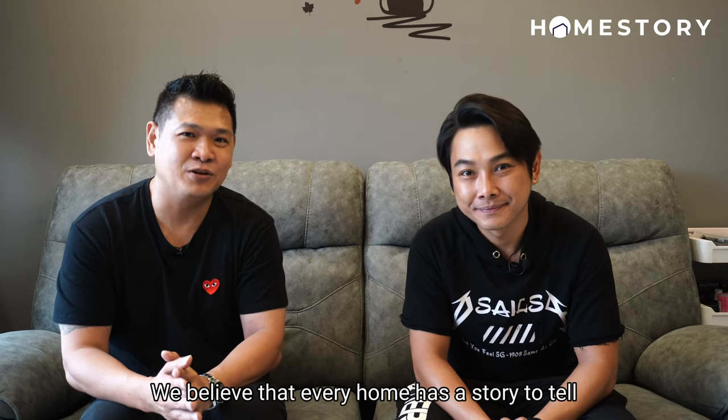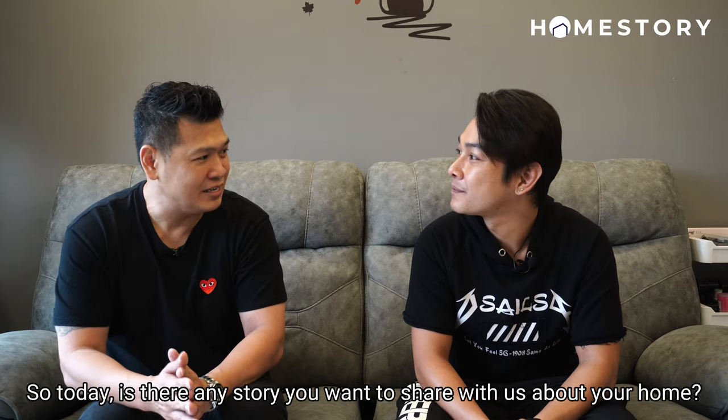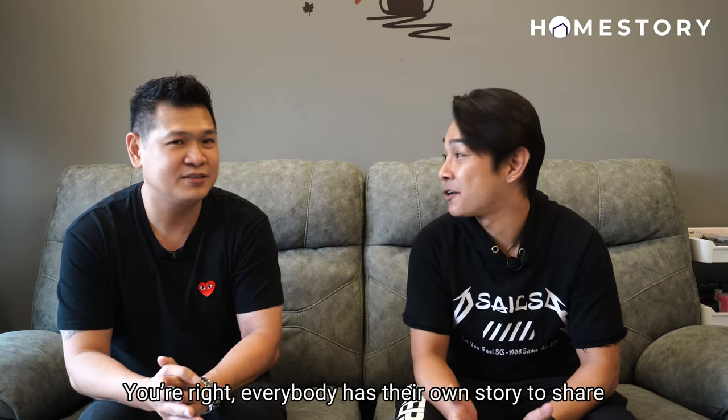We believe that every home has a story to tell. So today, is there any story you want to share with us about your home? You're right, everybody has their own story to share.